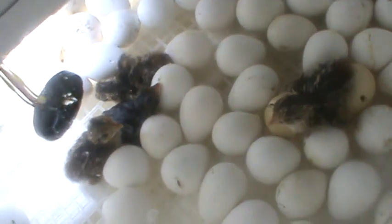Well, there may be 14. Here's one right here that has just hatched.